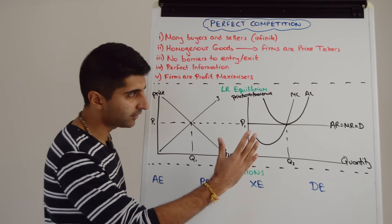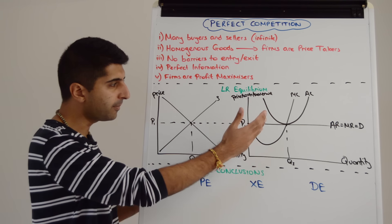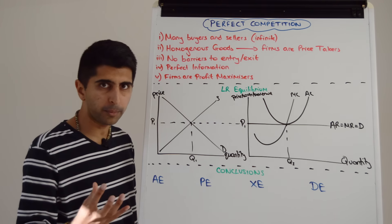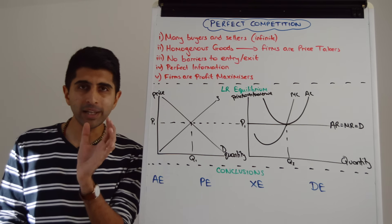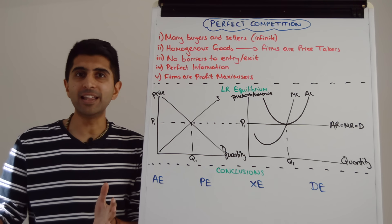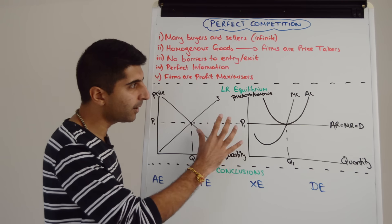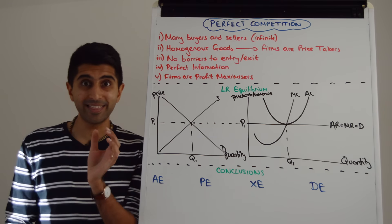It looks something like this: we see the market on the left and the firm on the right. The firm is taking the price from the market, and at quantity Q2, there is normal profit being made. What we need to understand is how supernormal profit and subnormal profit cannot last in the long run — why they are only short-run equilibria — and therefore why we end up at normal profit in the long run. Very interesting how firms behave. Let's consider that now.